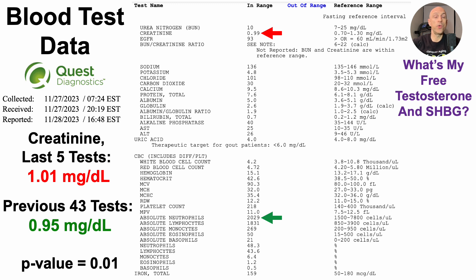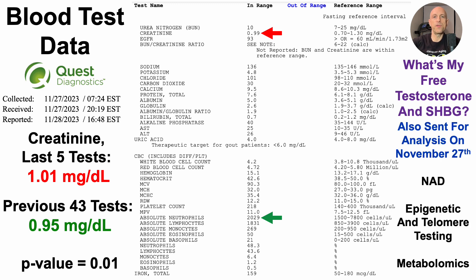There were other tests I also measured that I don't yet have data for, but that data should be coming in very soon, including free testosterone and sex hormone binding globulin. Once that data comes in, expect a video on the channel. On the same day as this test, I also sent blood for NAD, epigenetic and telomere testing, and metabolomics — so expect upcoming videos on all of those topics.